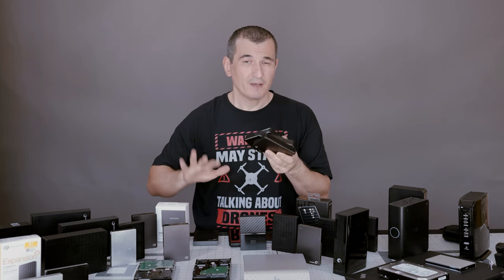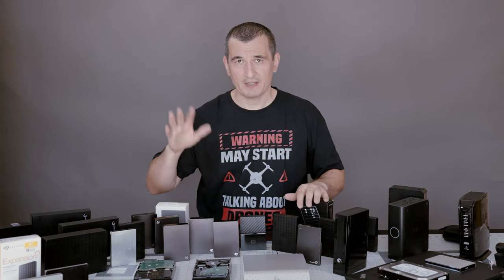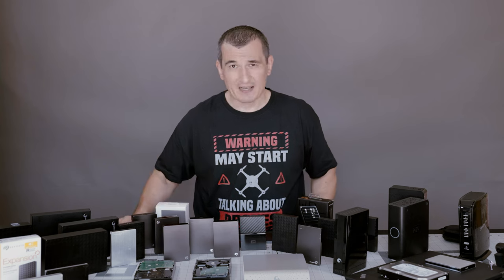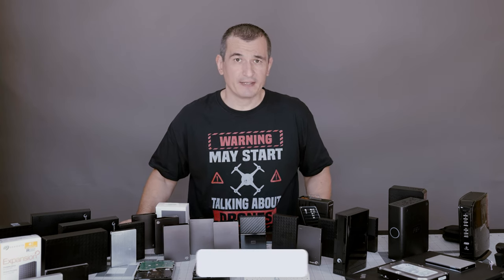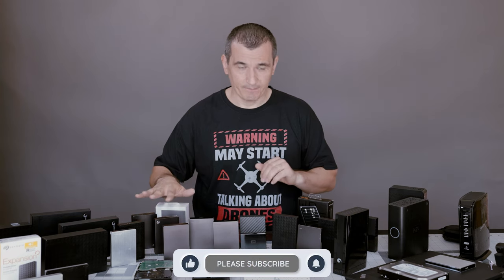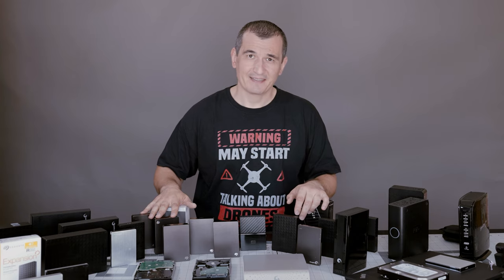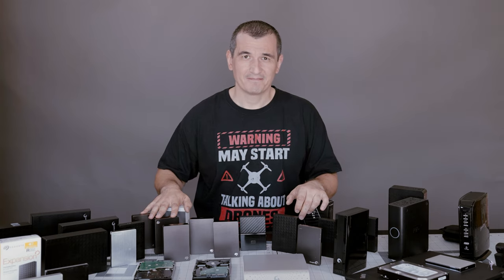If you have any comments, please share them below. If there's something I haven't covered, apologies — this is just a quick review of how I handle my data management. I wish you safe storage, stay safe, all the best.